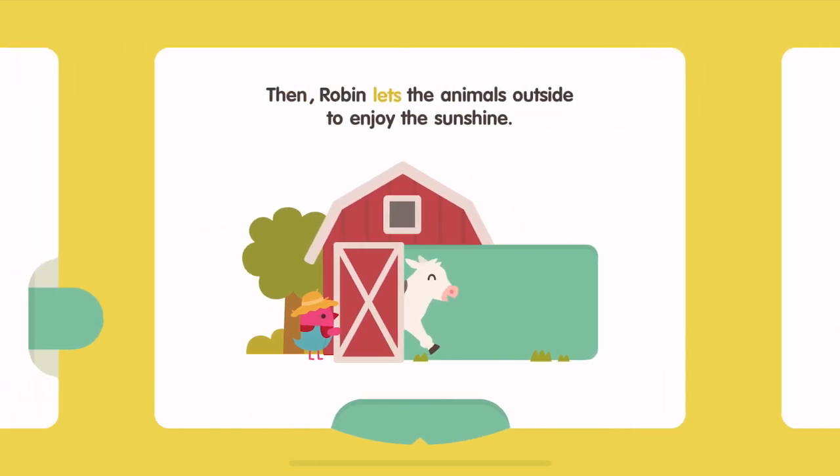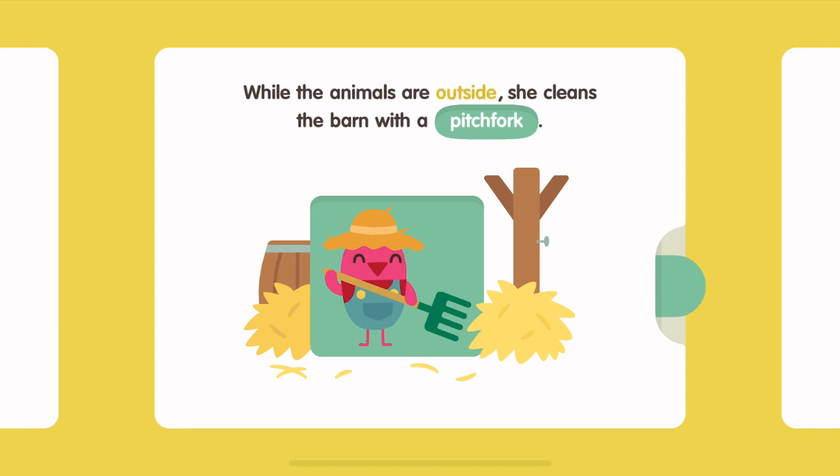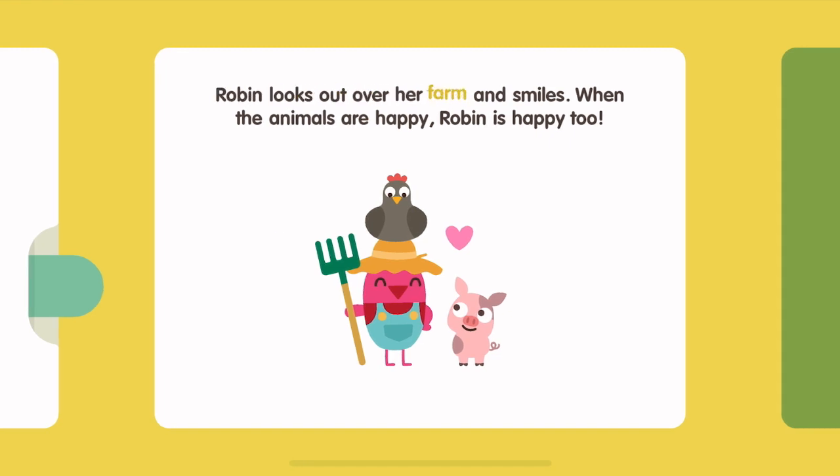Then Robin lets the animals outside to enjoy the sunshine. While the animals are outside, she cleans the barn with a pitchfork. Robin looks out over her farm and smiles. When the animals are happy, Robin is happy too.